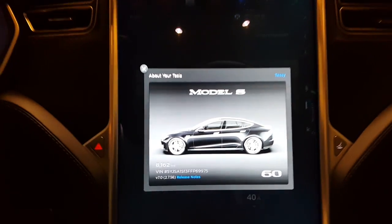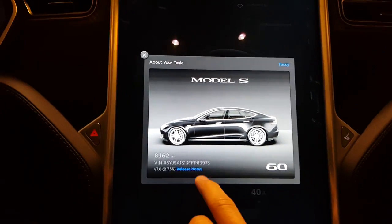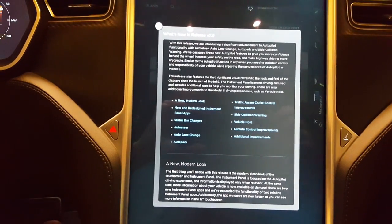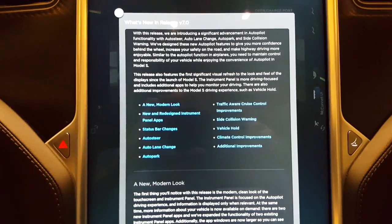I'll jump into the new software release notes and I'm just going to flip through these real quick. So jumping into release notes, these are the improved features. I'm going to scroll through these — you can pause the video if you'd like to read them in more detail.